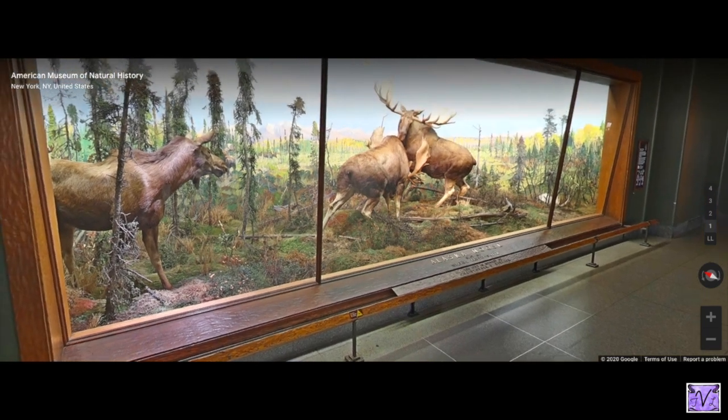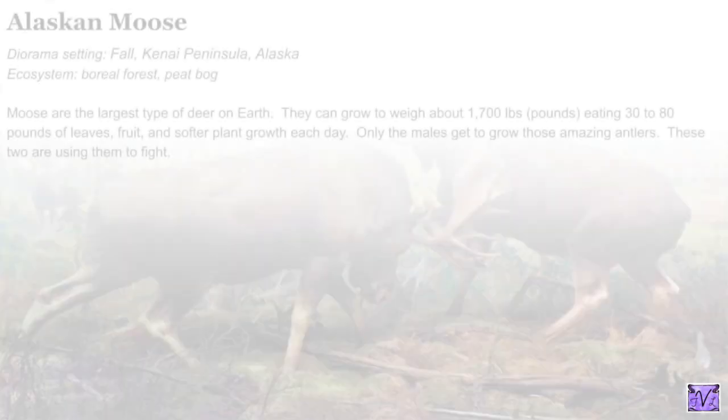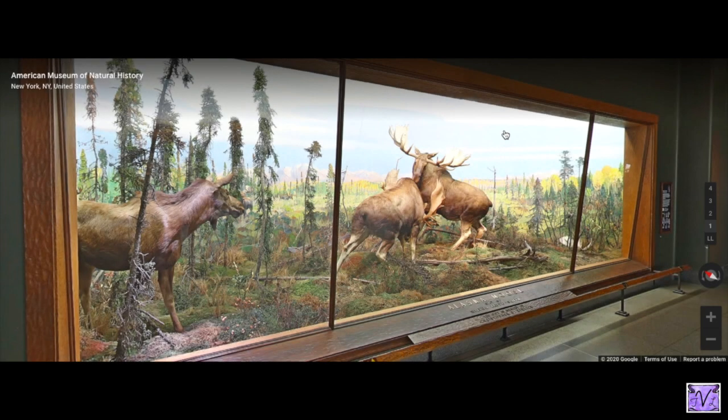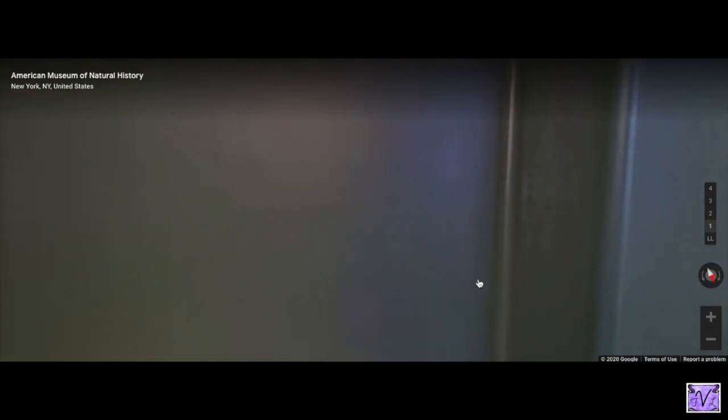These guys are fighting — these are the Alaska moose. Moose are grazing animals; they're kind of like deer and they get really big. They almost weigh a ton — up to 1,700 pounds — and they only grow antlers like that if they are males. These two males are fighting.